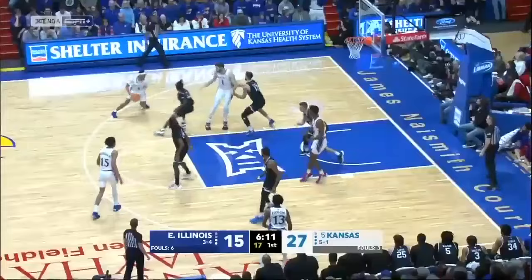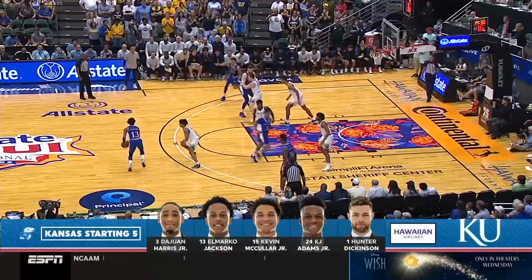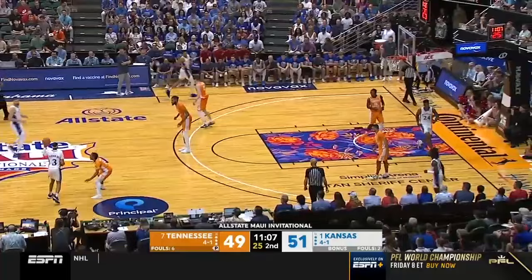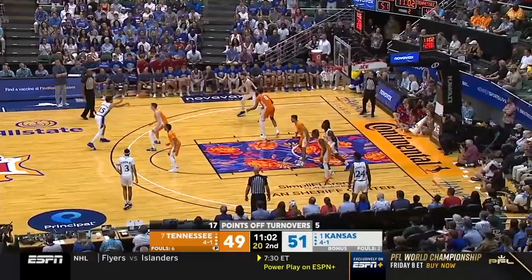His ability to go in ball screens and short roll, catch the ball around 15 feet, and then knock down jumpers and floaters is a weapon that you don't see very many people have — especially not someone who can also play with their back to the basket, stretch it out, and shoot 3s.